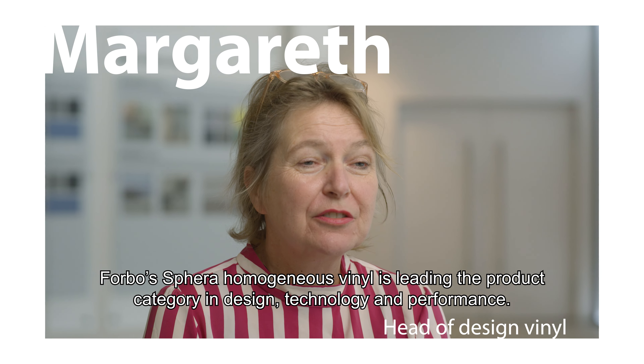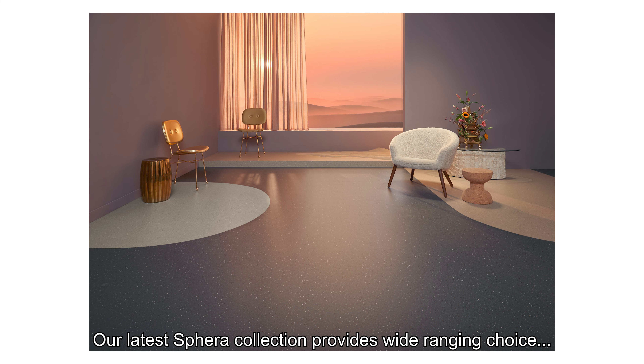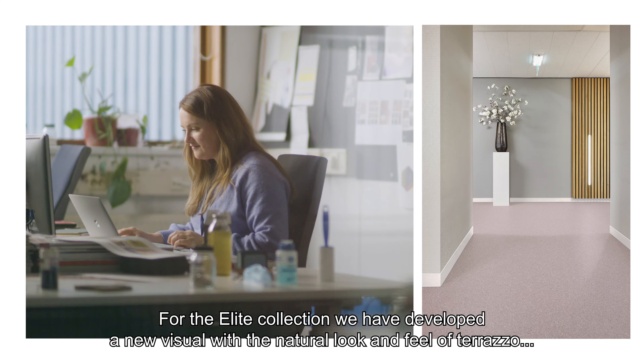Phyra Homogeneous Vinyl is leading the product category in design, technology and performance. Our latest Phyra collection provides wide-ranging choice for any application with three different ranges.